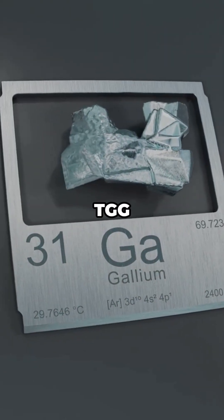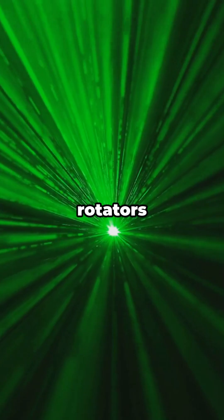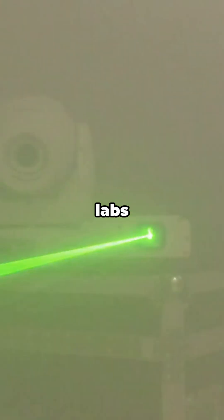It also shows up in TGG — Terbium gallium garnet — used in optical isolators and Faraday rotators, keeping lasers stable in medical devices, research labs, and manufacturing.